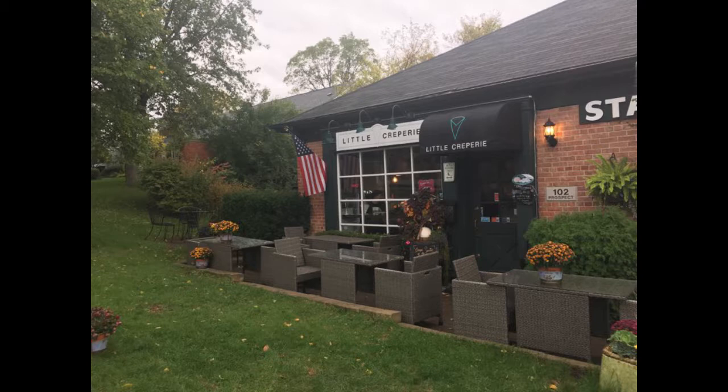It's located on a corner next to a Starbucks at 102 South Prospect Avenue in Clarendon Hills. Walking up to the place for the first time, I was falling in love. It was the cutest restaurant I have ever seen. It reminded me of one of those cute little old coffee shops that you see on TV.